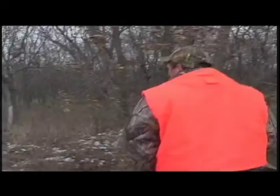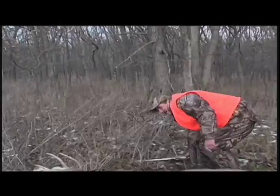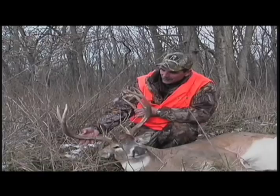Well, he's down — look at the size! This deer didn't go far, probably just a short ways away, and he was down for keeps.